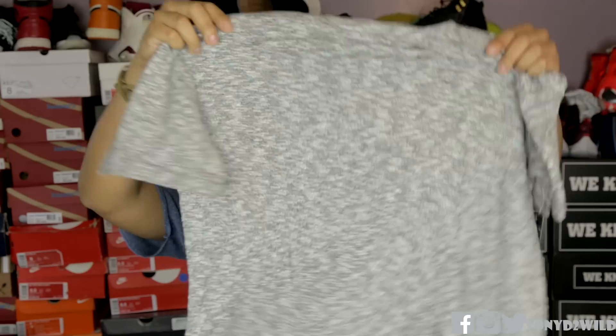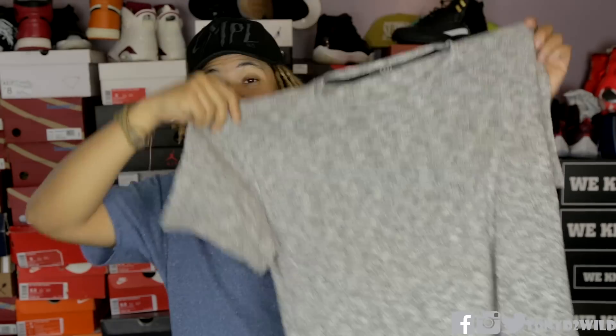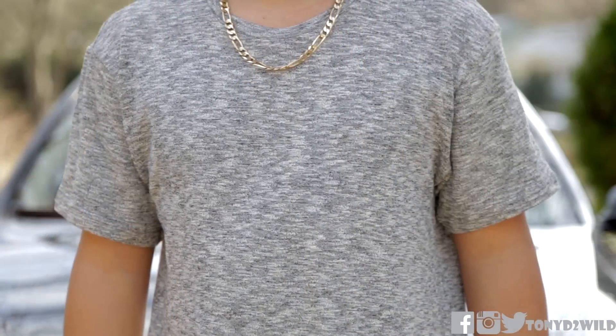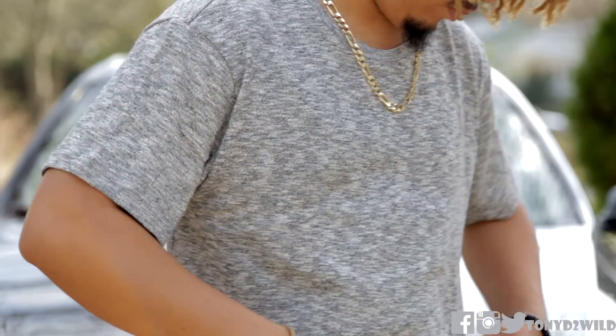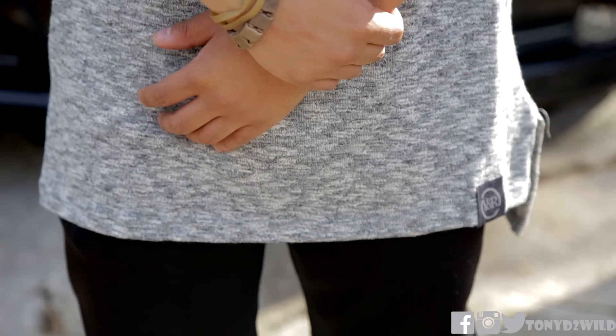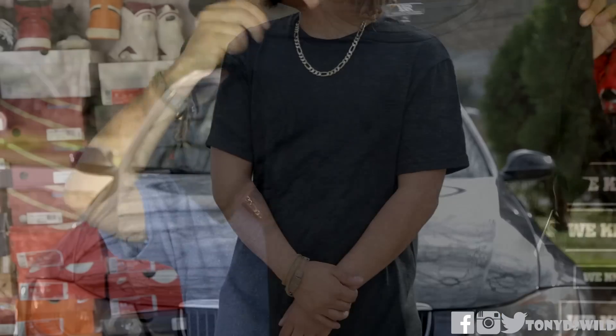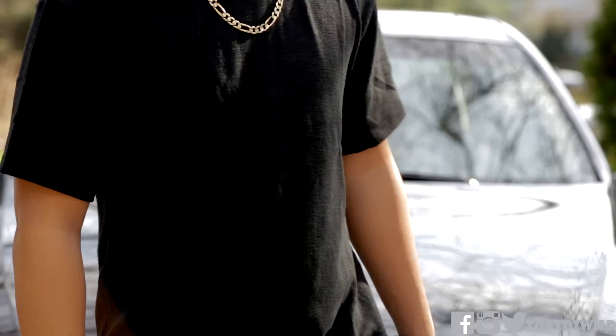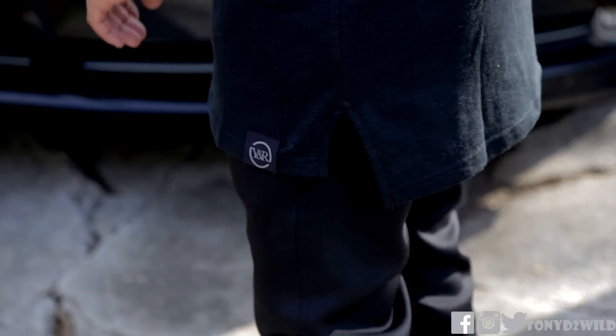We have a Destructive Sweater Tee that came in the gray colorway. This is very, very soft fabric. It's not really heavy — it's very breathable, so you're not going to be sweating even though it's called a sweater tee. We also have one in black, which is very, very dope — very breathable and very light.